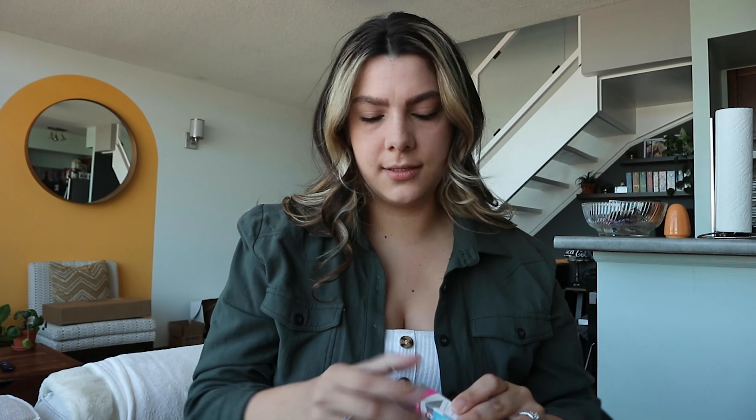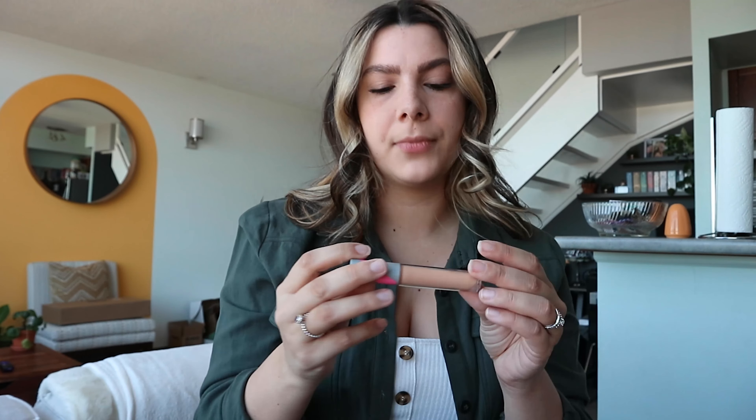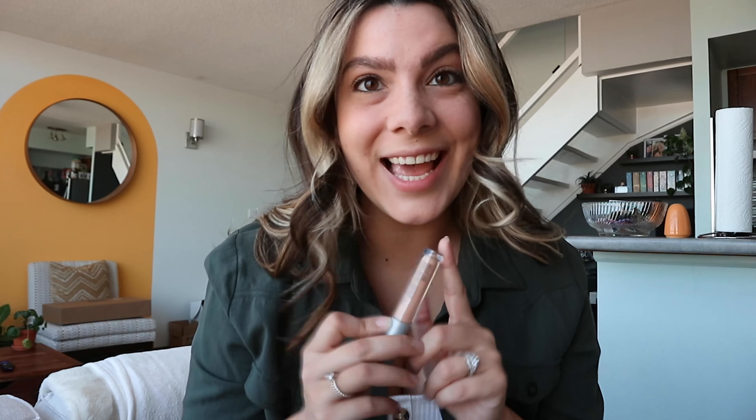Moving over to my summer version — it's the exact same tinted moisturizer but in the color Light, same price at $28. The concealer I'll wear with this is called Medium Four. This will be perfect come summer time. Again on sale for $11 Canadian — and for my U.S. friends it'll be even cheaper because of the Canadian to U.S. dollar exchange.